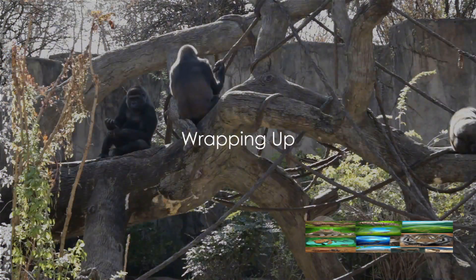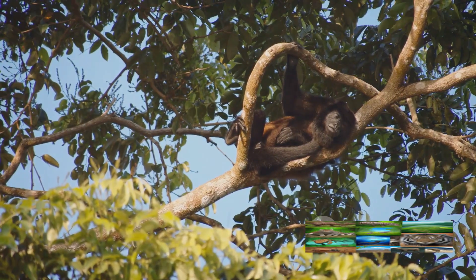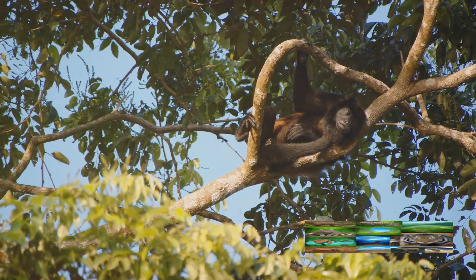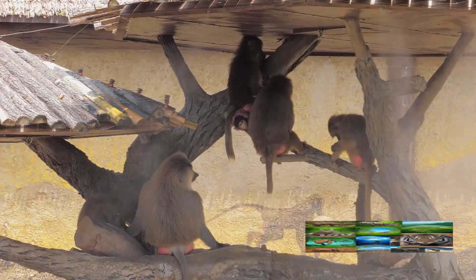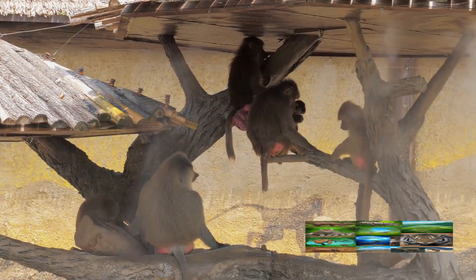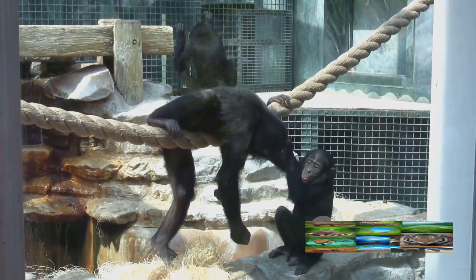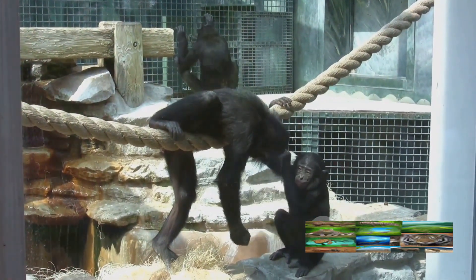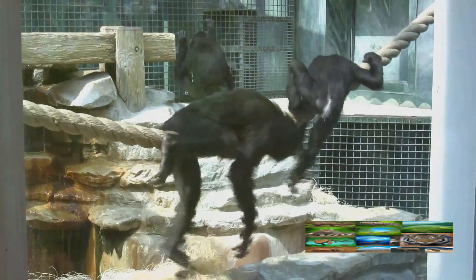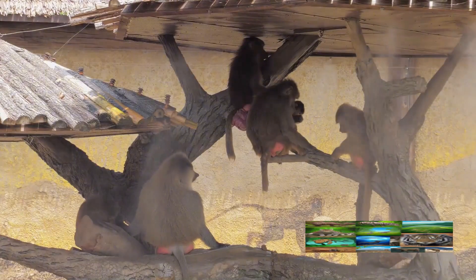So, there you have it — the amazing world of tool-using chimps. We've journeyed together through an incredible exploration of our primate cousins, unveiling their fascinating ability to use tools. We've discovered that these chimps are not just simple tree dwellers, but exhibit complex behaviors that are a testament to their intelligence. We've seen how they employ a variety of tools — from sticks to stones — to accomplish tasks, chosen with purpose: to crack open nuts, to fish for termites, and even to defend themselves. We've understood that tool use is not a random act, but a necessary survival strategy allowing them to access food sources otherwise out of reach.